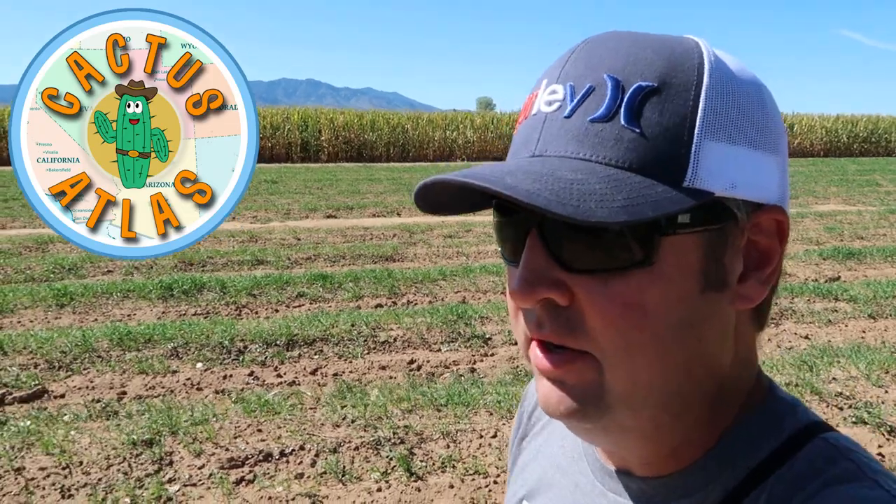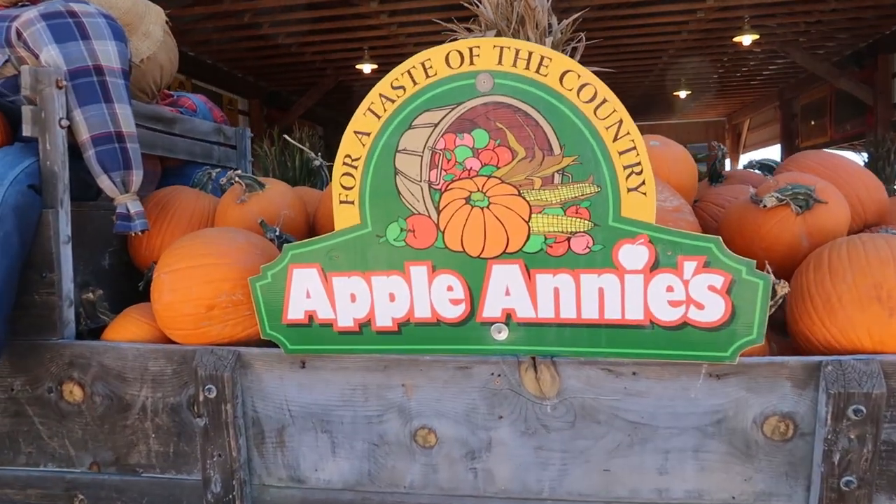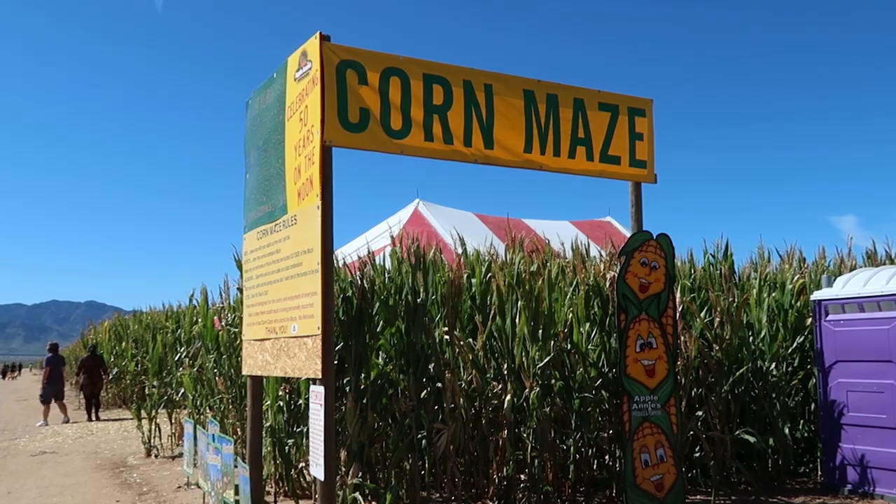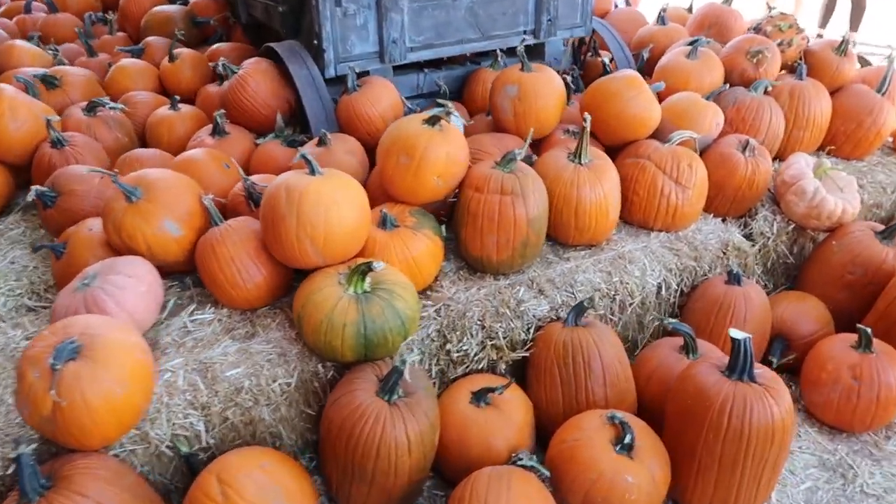Howdy and welcome to the almost world famous Cactus Atlas. On today's episode we've traveled to southeast Arizona to start celebrating fall. We're at Apple Annie's Produce to do a corn maze and pick our Halloween pumpkins. We thought we'd bring you along in case you wanted to check this out. Stick around and let's go do this together.